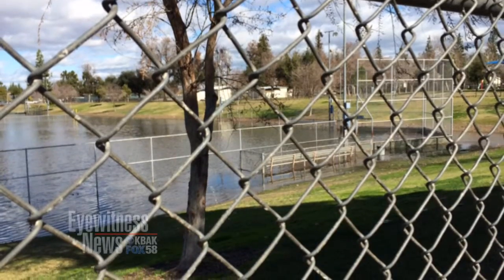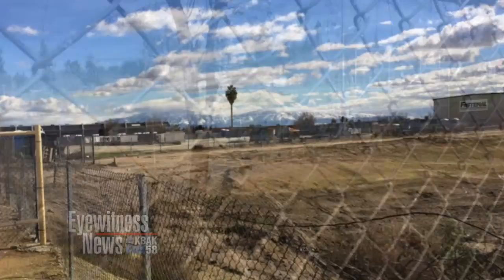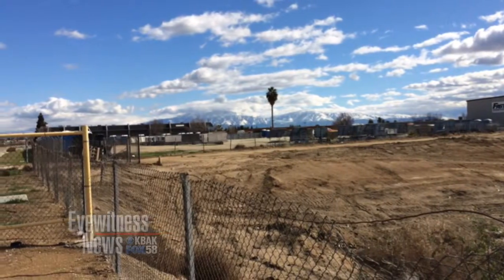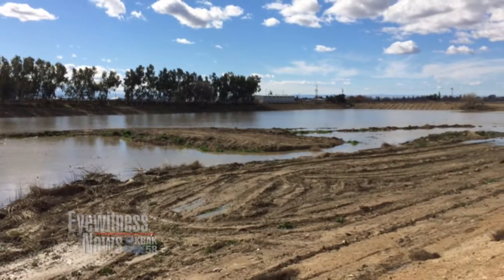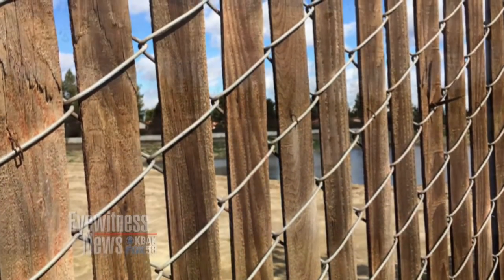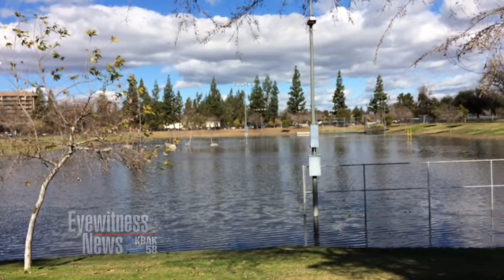It looks like a couple of flooded ballparks in the city park, but it's actually part of the city's system of sumps designed to capture rainwater if and when we get it. How do all the sumps work, how many are there, and just how well does it work to catch our rainwater? We take a look tonight at five.